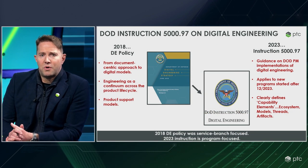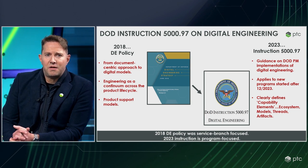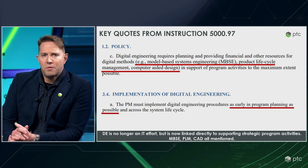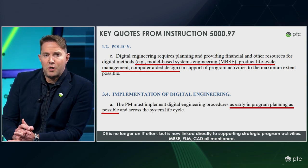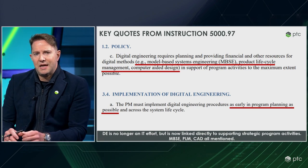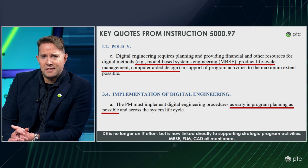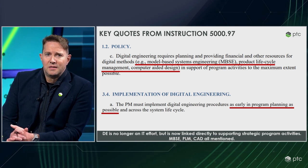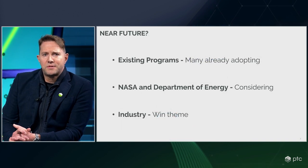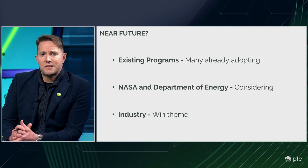This helps us level set as to why we're all here today. With the recent release of Department of Defense Instruction 5097, the DoD has taken a bold step in requiring digital engineering technology for new acquisition programs. For any program starting in calendar year 2024, DoD program managers are now required to implement digital engineering procedures as early in program planning as possible and across the system life cycle. The instruction mentions MBSE, CAD, and PLM as digital methods in support of program activities. Programs that were started before December 2023 aren't required to implement digital engineering, but many already are as a best practice.